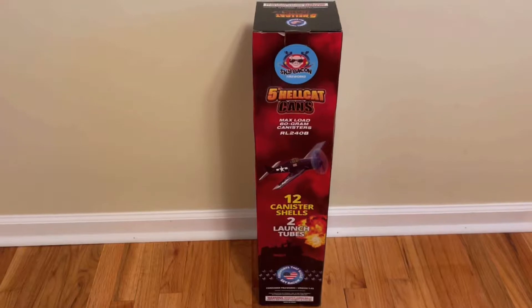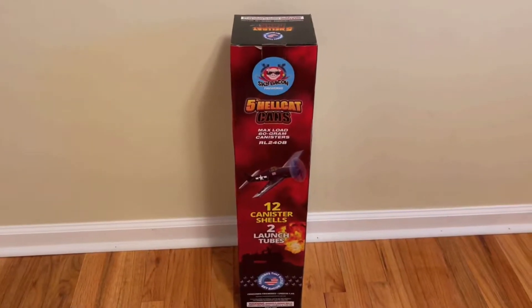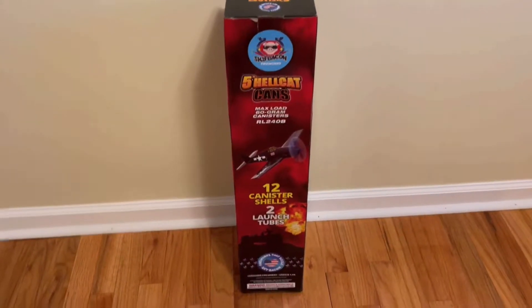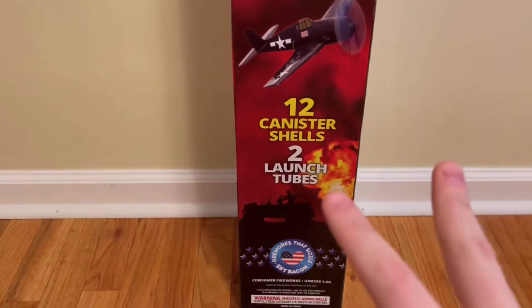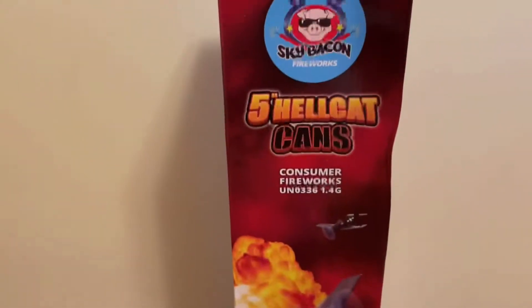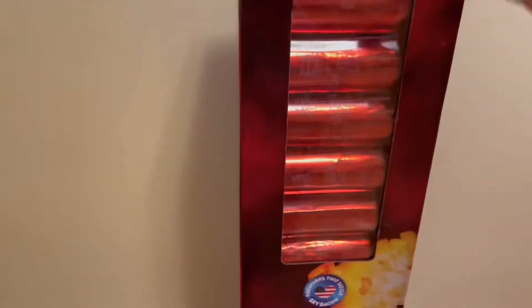What's going on guys, it's Pyro Michael 19 back again for another video. Today we'll be demoing the Sky Bacon 5-inch HellCat can shells. You get 12 canister shells in this kit and two fiberglass tubes. Here on the side are some more graphics, and here's what the can shells look like — they are labeled for effect, which is great to see.